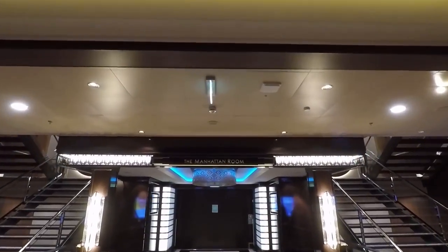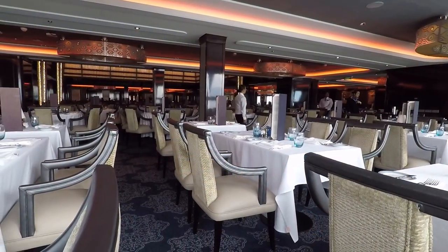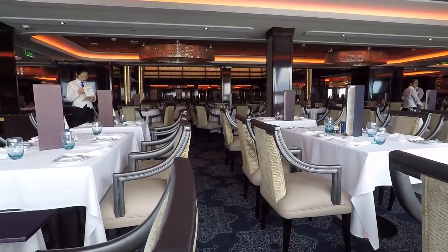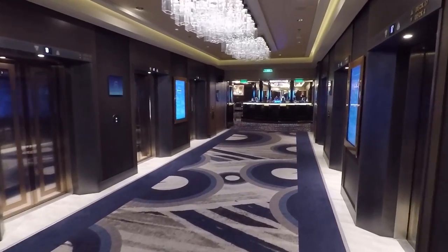Heading to the back you're going to find the Manhattan Room — this is the complimentary formal dining area. It's quite nice in here and we enjoyed dinner here for a few nights.